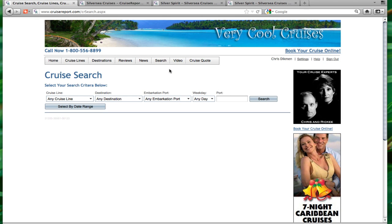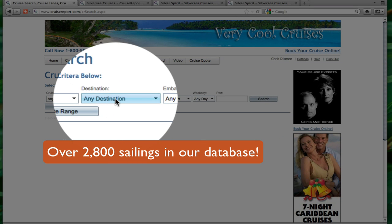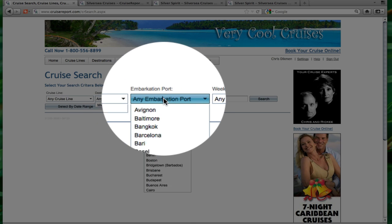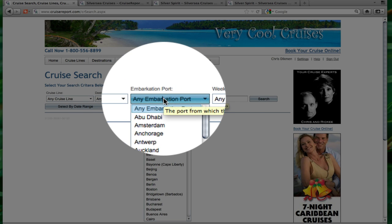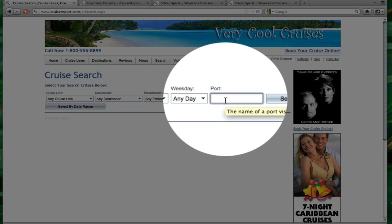One of the most powerful things is our advanced cruise search. Customers can use this page to search for any cruise from over 2,800 sailings. They can search by cruise line, by destination, by port of embarkation. They can even find cruises based on the day of the week they embark, or they can simply look for a cruise that visits a particular port anywhere in the world. This is the most powerful cruise search you'll find anywhere on the internet.